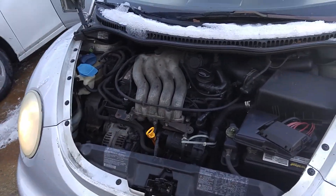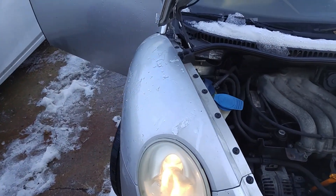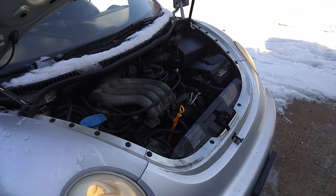This is my '99 Volkswagen New Beetle. It starts, runs, and drives, but it does have a bunch of issues that I don't wish to deal with. I just wanted something that was ready to go.